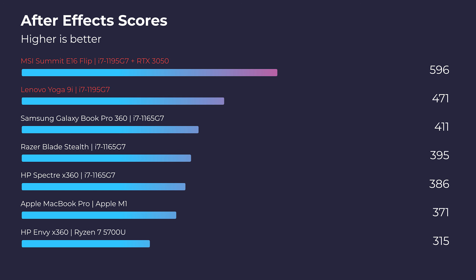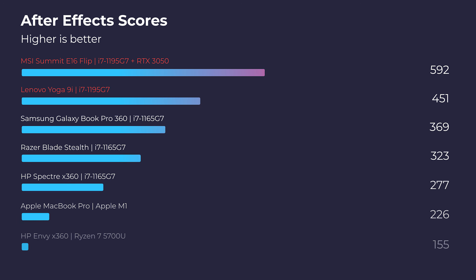In regards to After Effects, I was actually quite surprised that the mobile processor did so well, scoring a 471. That's not earth-shattering — a good score to me is around the 700 mark — but it was still very suitable. If you add the RTX 3050, like in the MSI here, it gets you up to about a 596, which is good. But like I said, I like to see laptops around the 700s for a very smooth After Effects experience.